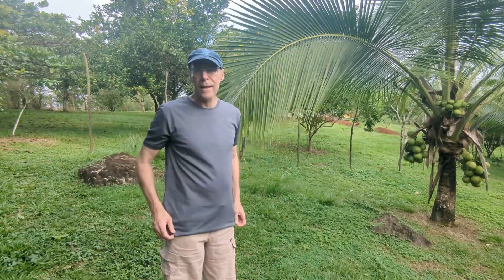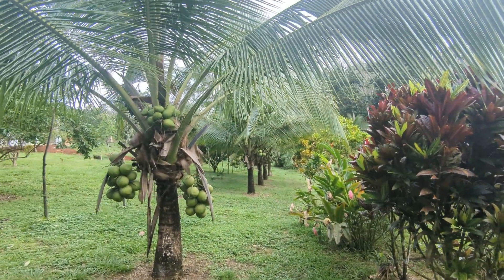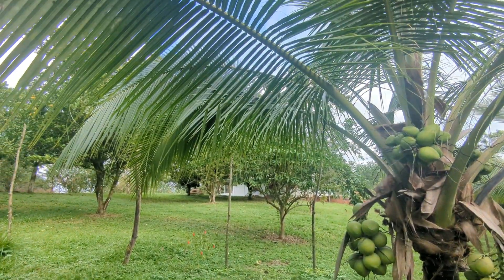Say hi, honey. Hi, honey. And look at her row of coconut trees. She has all these fruit trees.